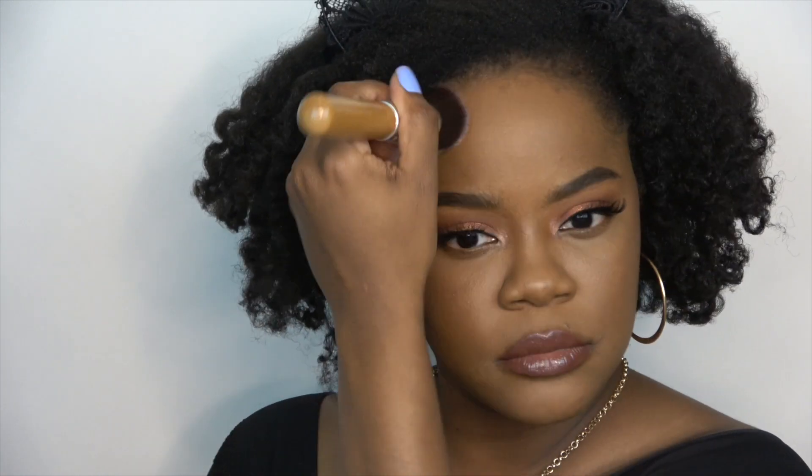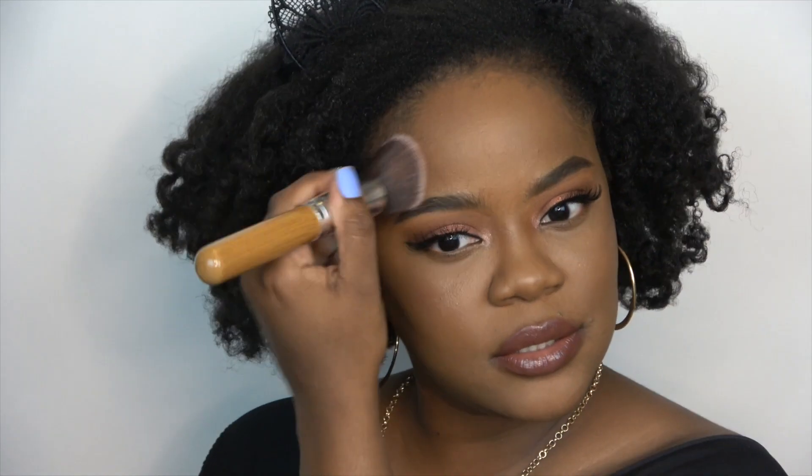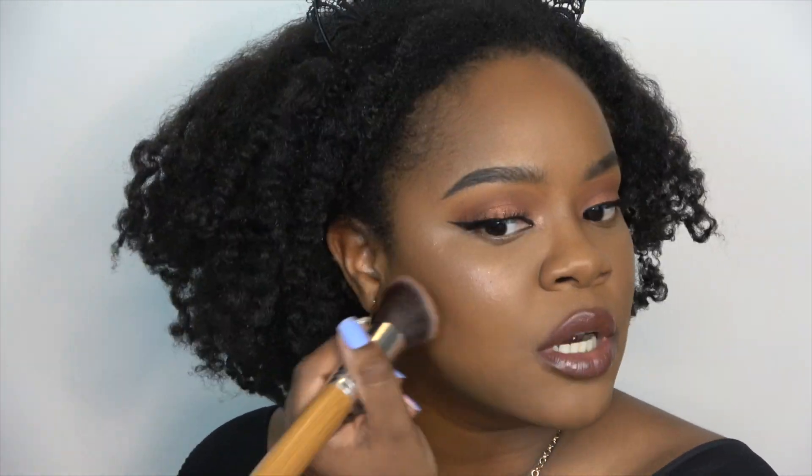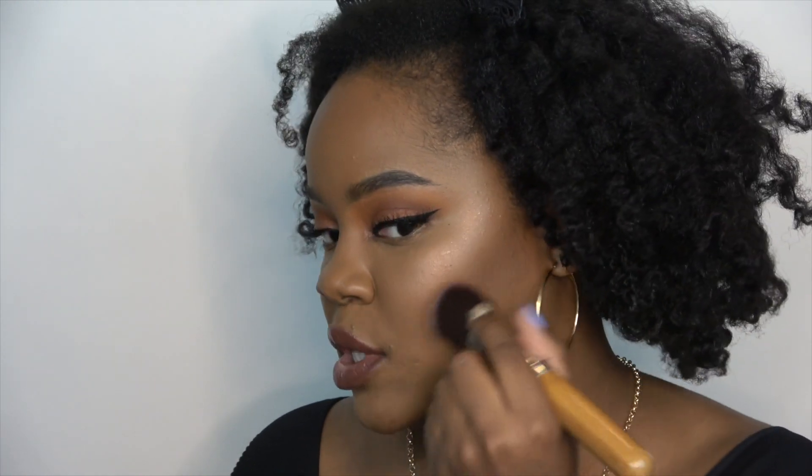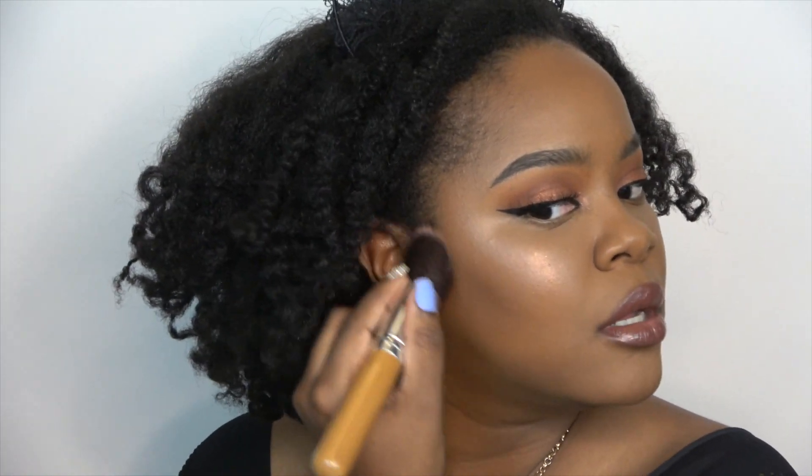Now let's hit this forehead. Definitely a very subtle bronzer. It definitely brought some warmth to my forehead, and I can see it on my cheeks too — very warm, very subtle. I feel like you could build this up if you want to go harder with your bronzer and contour, but I don't really contour — I do more of a bronzing situation.